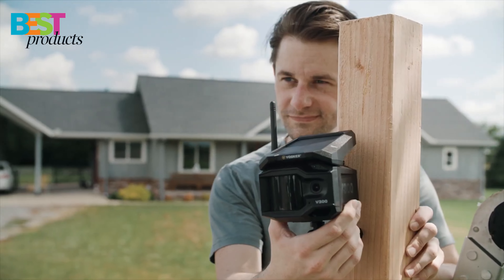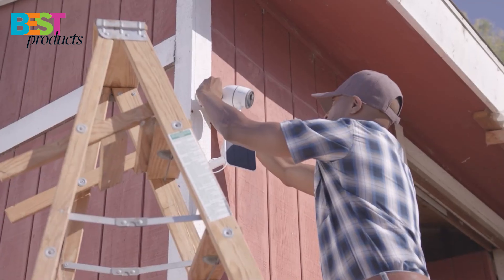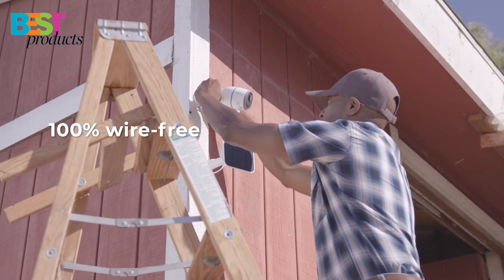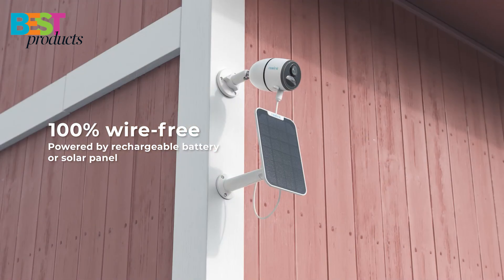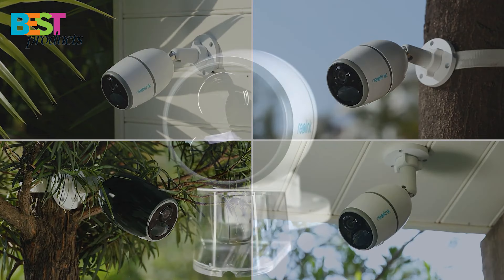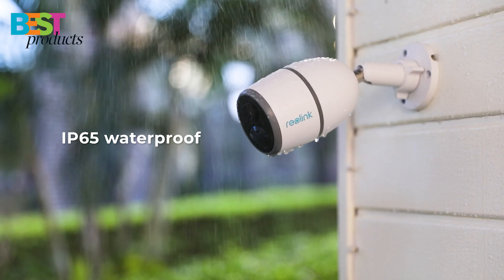4G security cameras are the latest and greatest way to keep an eye on your home or business. They offer many benefits over traditional wired cameras, including easier installation, lower costs, and increased flexibility. There are a few different things to consider when choosing a 4G security camera, such as price, features, and installation.